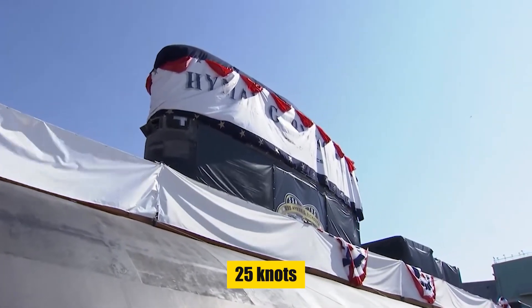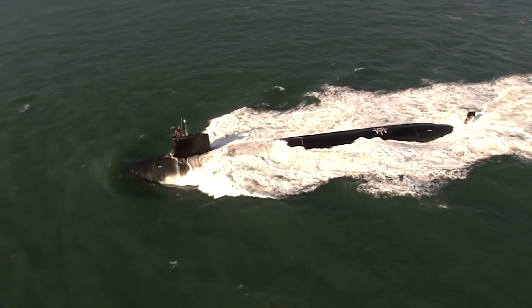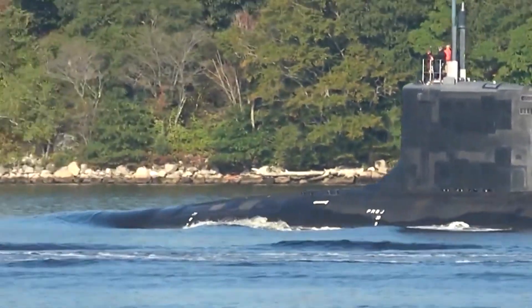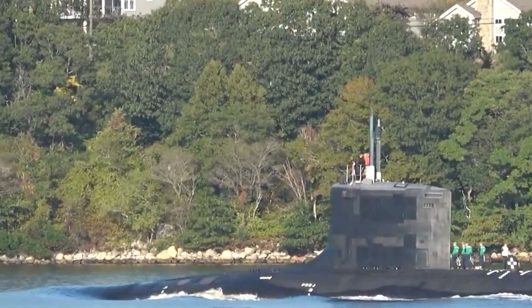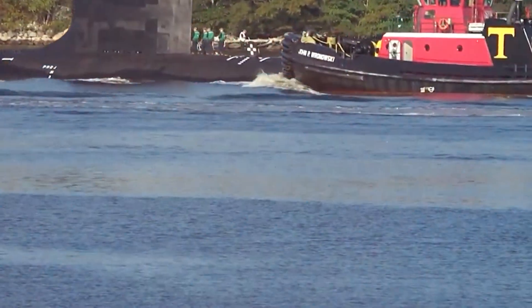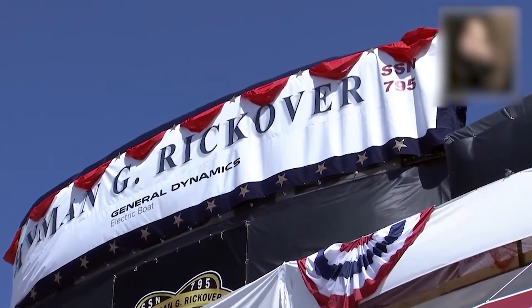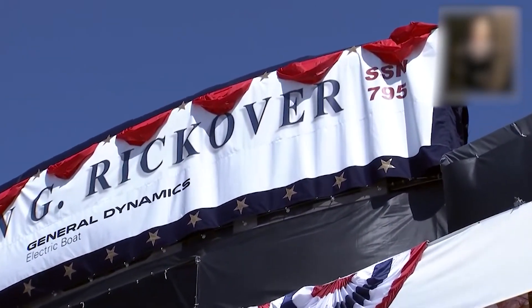Its arsenal — a formidable array of 12 vertical payload tubes for Tomahawk missiles and four torpedo tubes for MK-48 torpedoes — stands ready. Like its brethren, it features a photonics mast for stealth and an all-digital control system, hallmarks of modern undersea warfare.